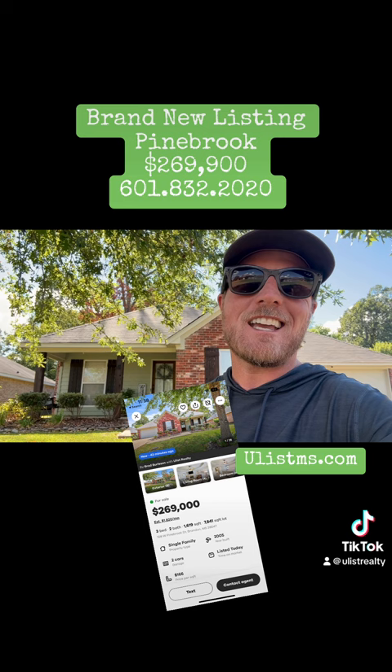The house is superb. It looks like it hasn't even been lived in. The owners have had meticulous care on this.